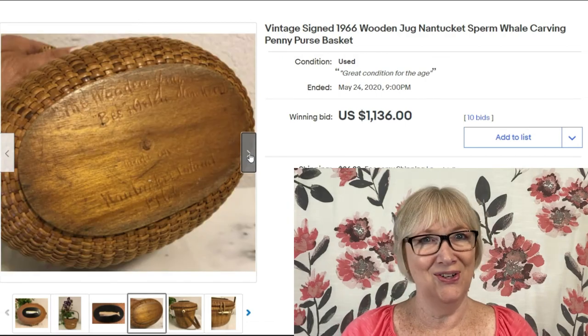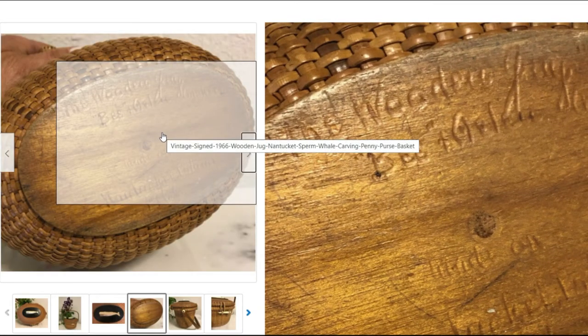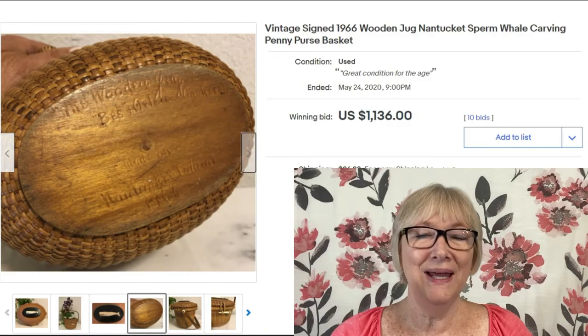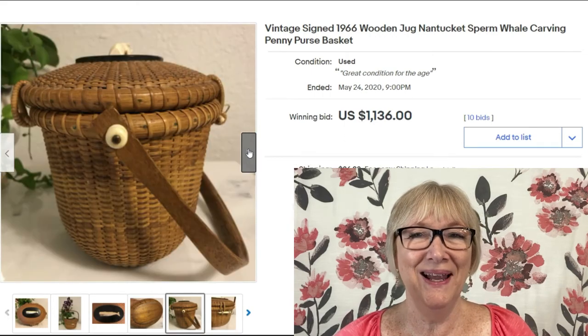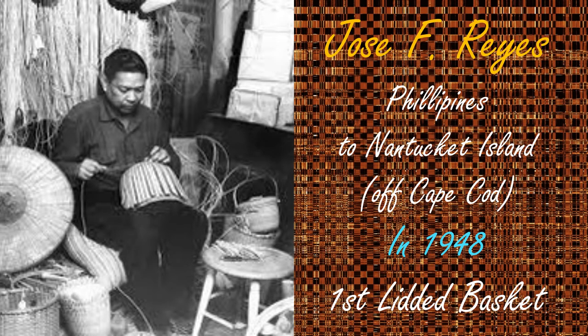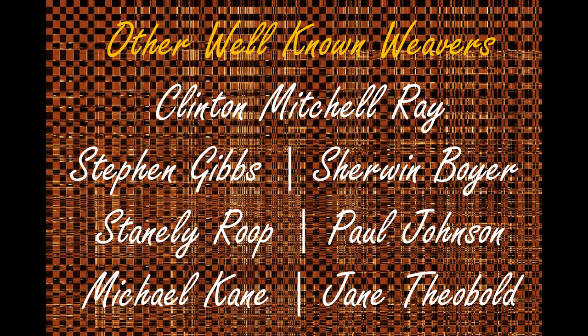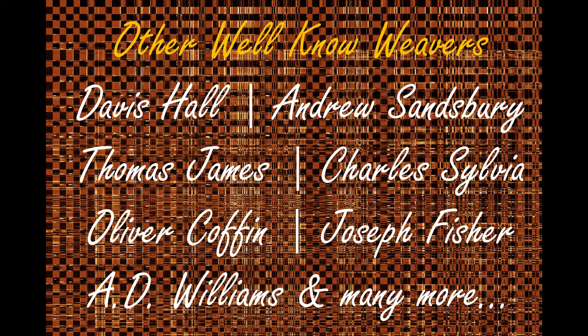What about $1,136 plus shipping for a vintage signed 1966 Nantucket sperm whale carving penny purse basket? Some weavers started inserting a penny in the bottom to show the year it was made. In 1948, Jose Reyes — who moved from the Philippines to Nantucket — became the originator of the first lidded baskets. These baskets with lids soon became handbags or purses for ladies. Jose lived from 1902 to 1980 and made over 5,000 baskets. His pocketbook baskets became known as friendship baskets.